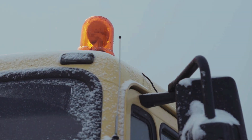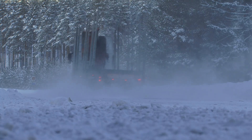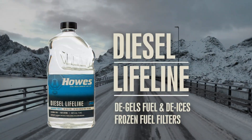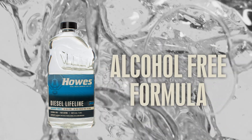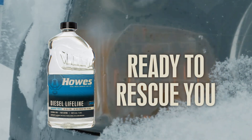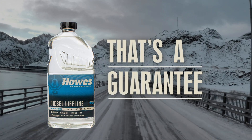If you forget to treat, don't panic. Gelled fuel and frozen fuel filters don't stand a chance against Houzz Diesel Lifeline. The only safe-to-use, alcohol-free formula is always ready to rescue you from a winter emergency quickly and easily. That's a guarantee.